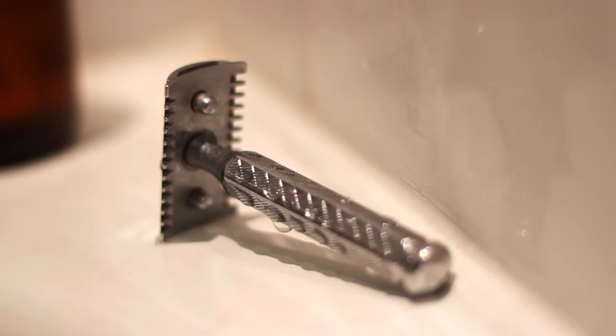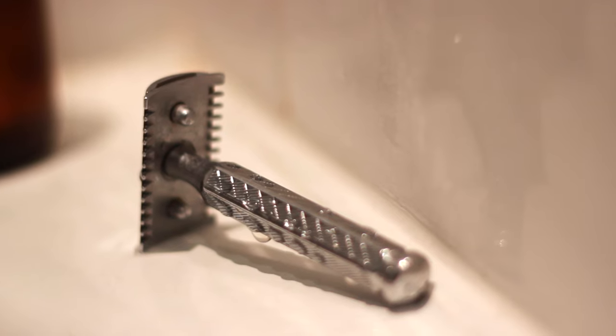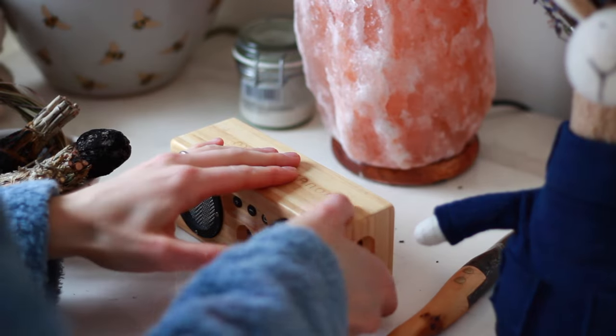This is my razor — it has one blade which is fully recyclable, so I just take those to get recycled when I've got a bunch of them, and the razor itself will last a lifetime pretty much. Then I robe up and head over to the bedroom.